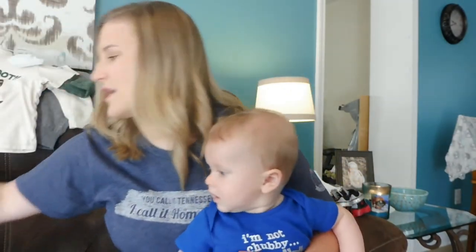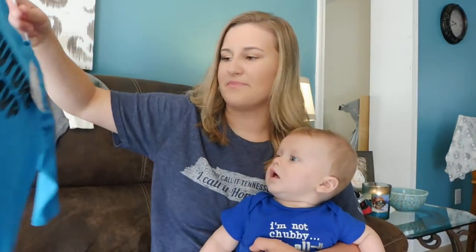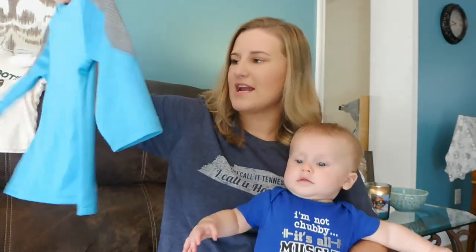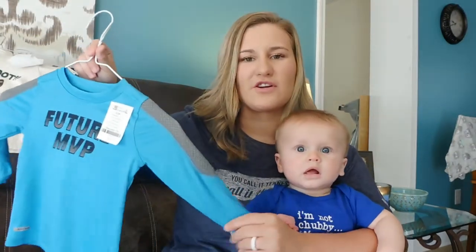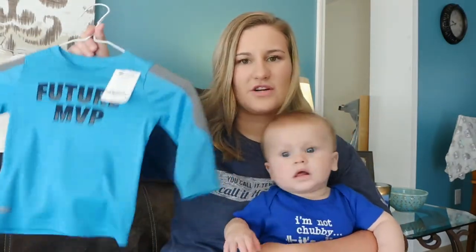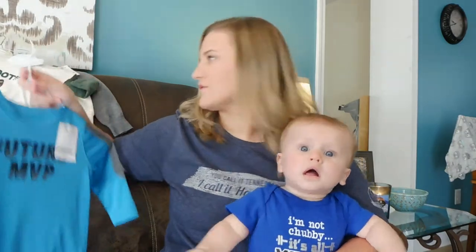The next one was Sean's pick — it says Future MVP. And it's like an Under Armour material feel, that's the kind of material that this is. And we paid $2 for that.